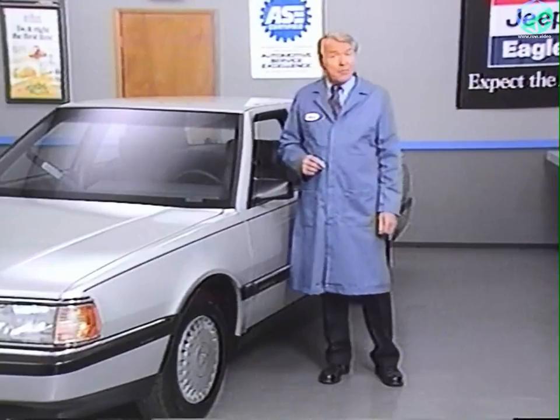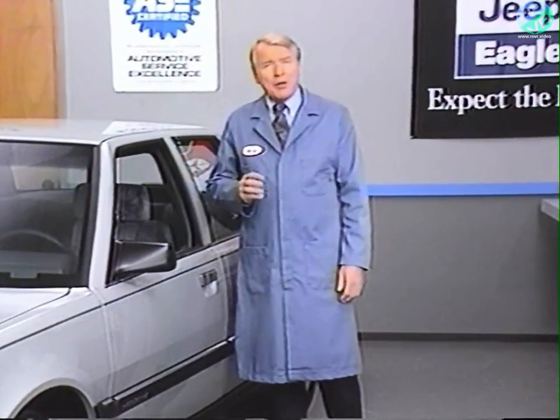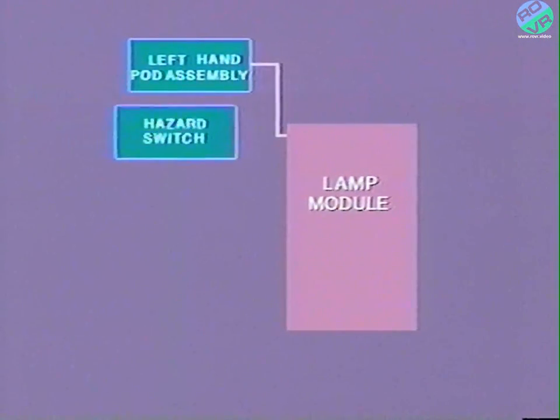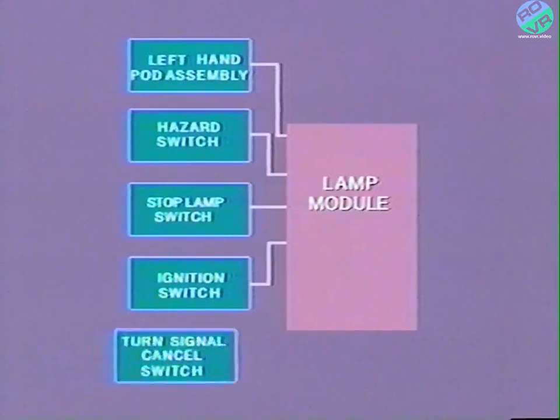First, let's talk about Lamp Module Inputs and Outputs. The Lamp Module is the brain of the Premier and Monaco lighting system. It is located behind the instrument panel, above the fuse block. The Lamp Module is provided with battery voltage and ground at all times, and receives ignition voltage as an input. Its function is to receive input signals from various switches and provide output signals to lighting system components. Lamp Module Inputs are the switches on the left-hand pod assembly, the hazard switch, stop lamp switch, ignition switch, and turn signal cancel switch.